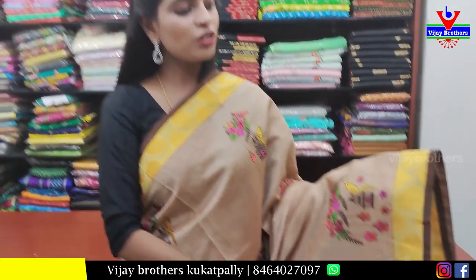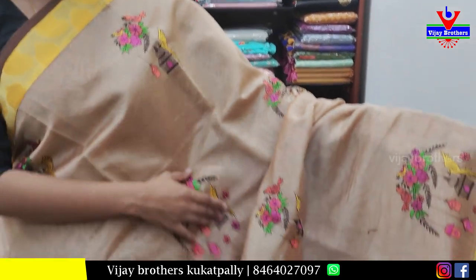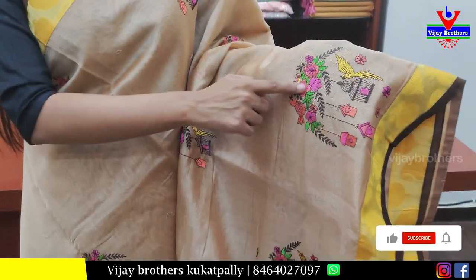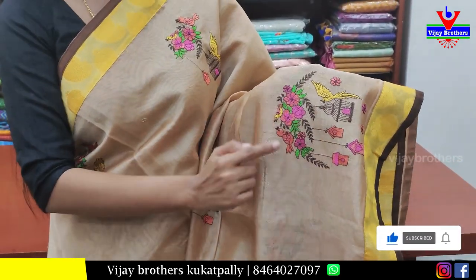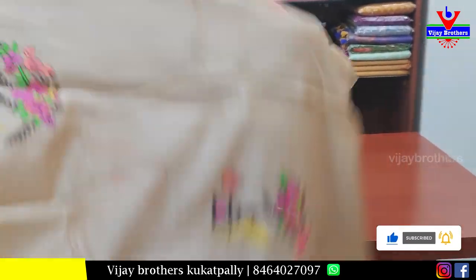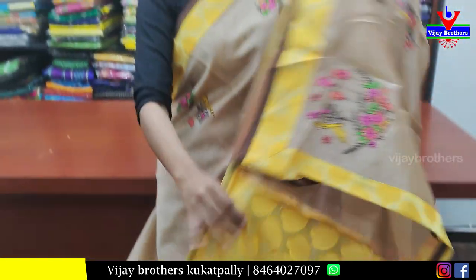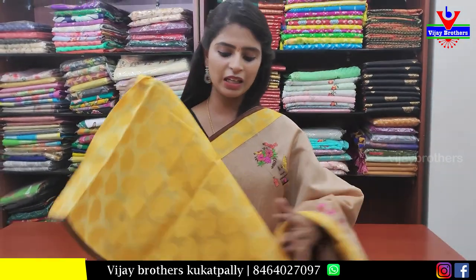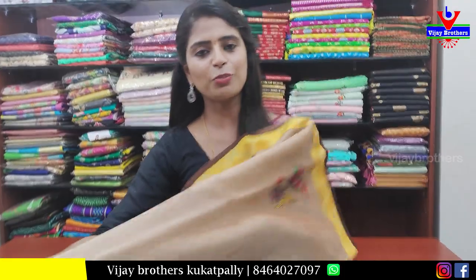The next saree is biscuit color — a boduma shade. Borders are yellow strap and brown strap on both sides. The body part has thread work — completely thread work, not print. The pallu is a running pallu with the same border design, and the blouse matches the same style. Mango yellow blouse. Price ₹1000.